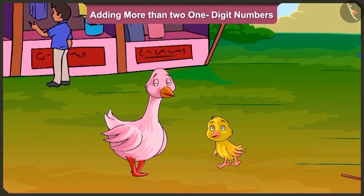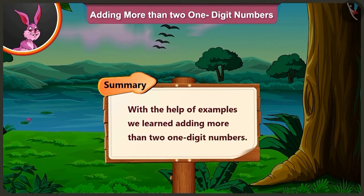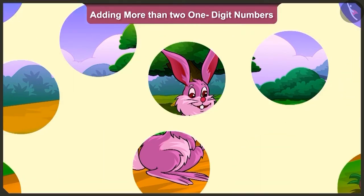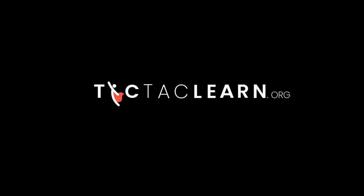Yes, let us go. Aunty, tomorrow when I go home, I will tell mummy how much fun we had at the fair. Yes, certainly. Friends, today with the help of examples, we learned adding more than two one-digit numbers. In the next video, we will see how Pillow does the addition of more than two one-digit numbers in front of his mother, Minky. We'll see you next time.